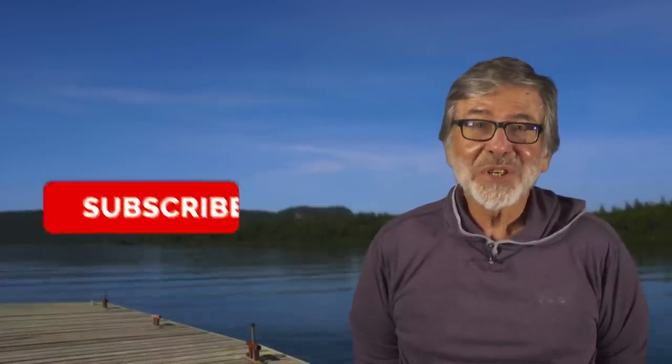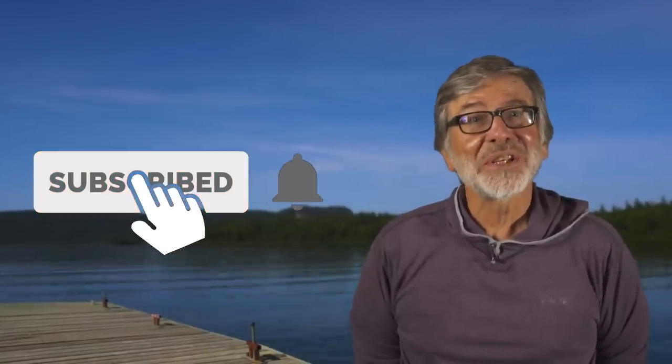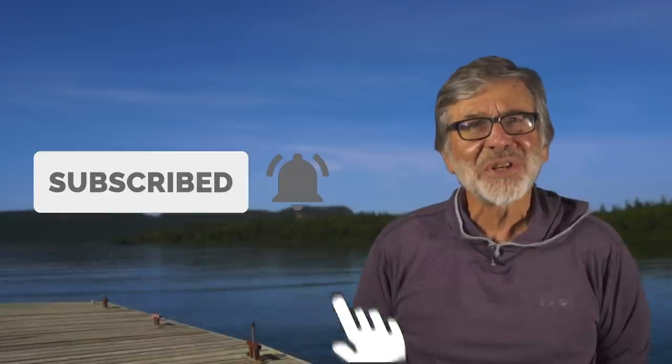For videos like the one you just saw and more, subscribe to our channel. You don't want to miss our weekly uploads of educational videos, exciting trips, and much more.